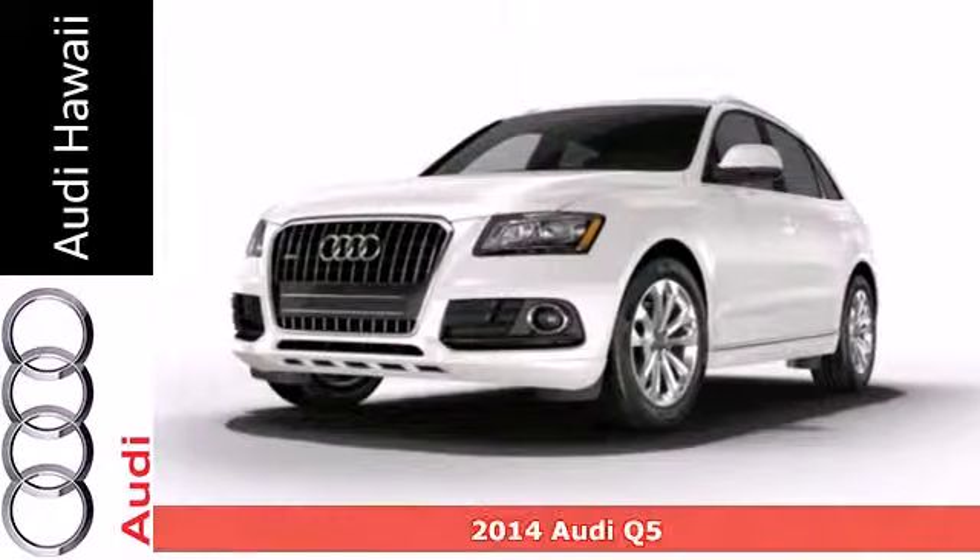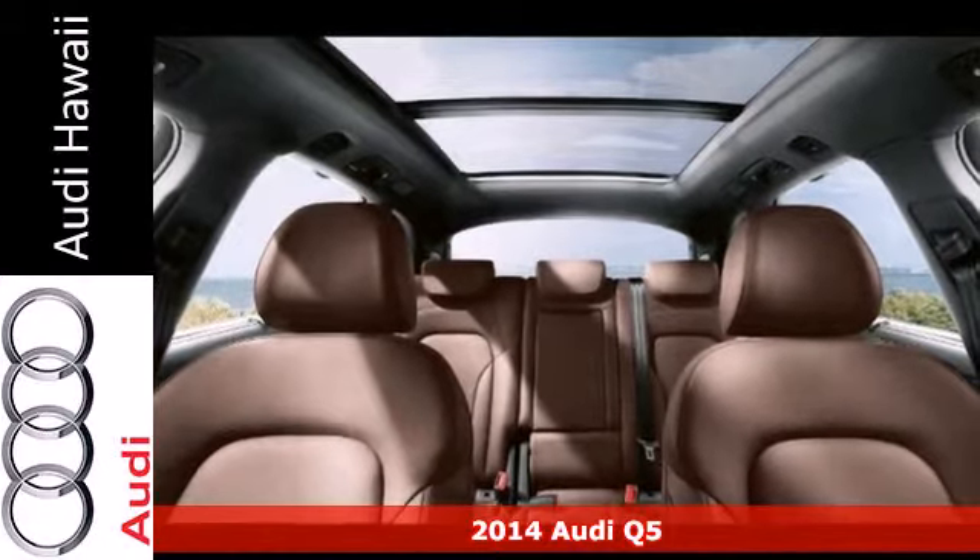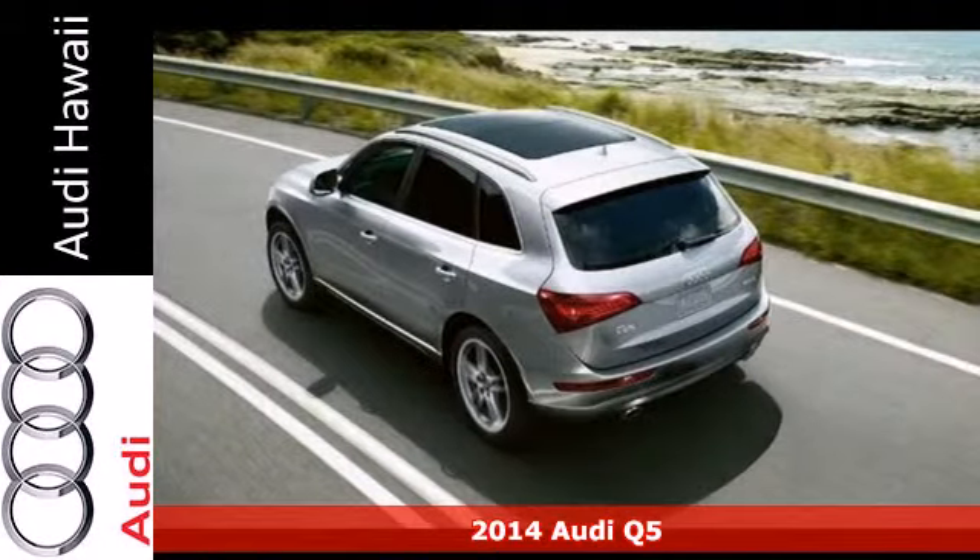Here's a 2014 Audi Q5. This is where utility meets elegance. A close look at the details will leave you impressed.